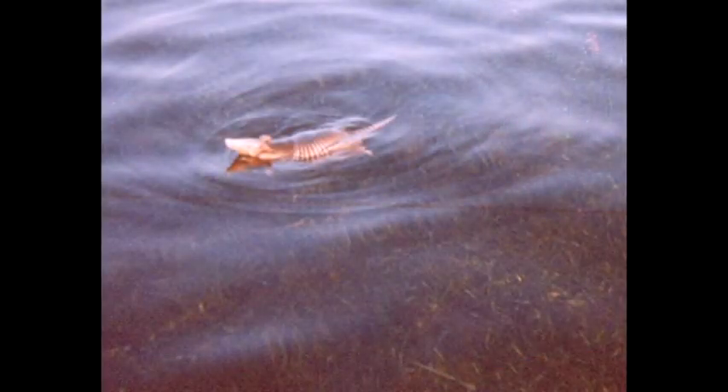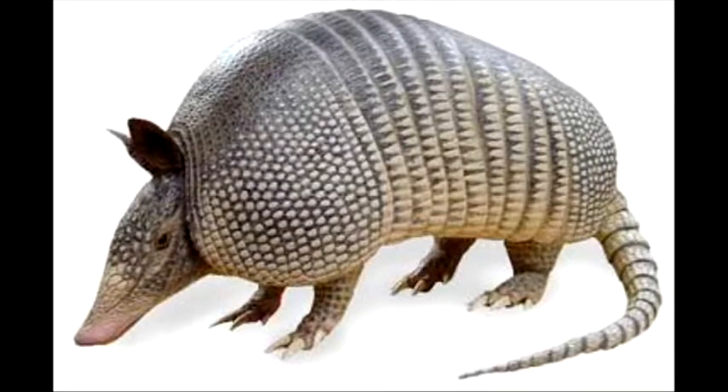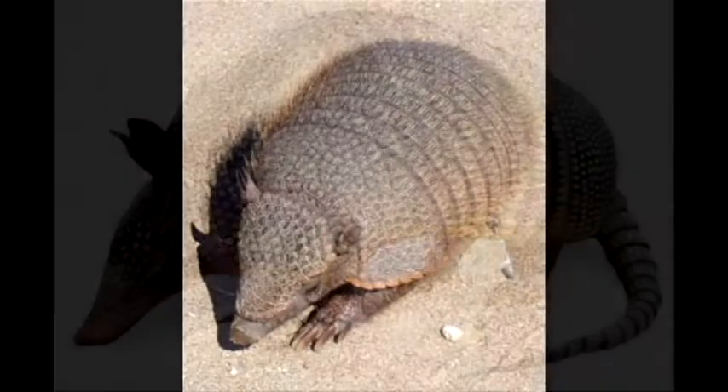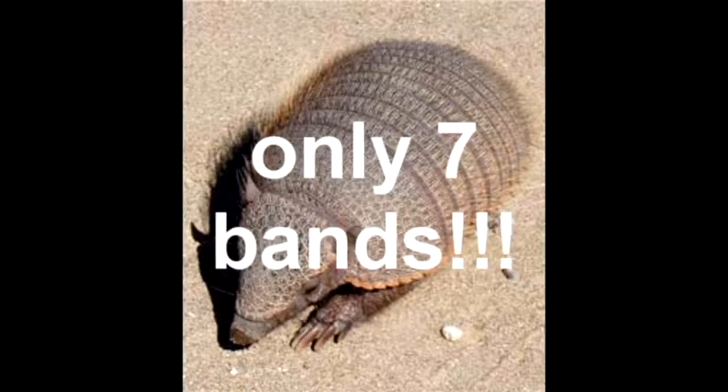There's a reason it's called the nine-banded armadillo, and that's because most of them have nine bands around their outer shell. But this doesn't always apply because some nine-banded armadillos have more or less bands around their outer shell.